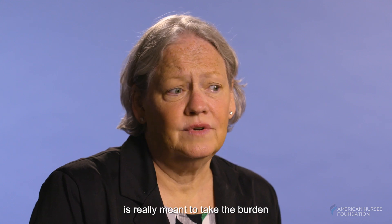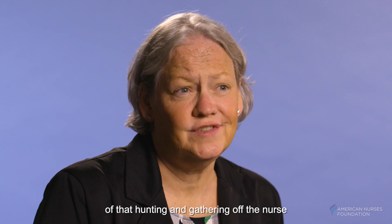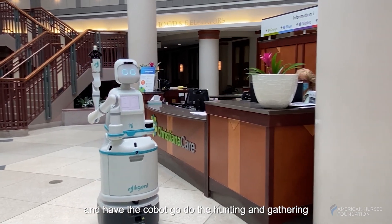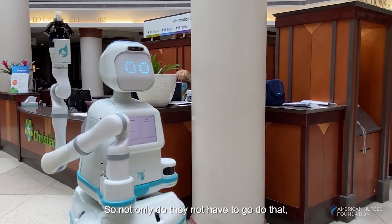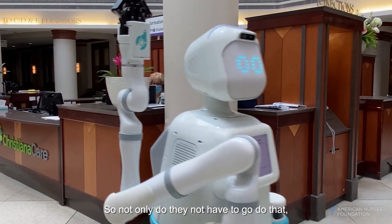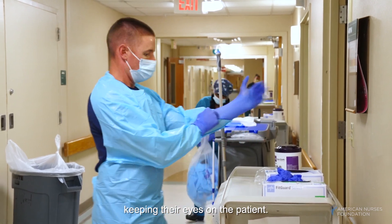Our project using COBOTs is really meant to take the burden of that hunting and gathering off the nurse, and have the COBOT go do the hunting and gathering and bring those things to the nurse. So not only do they not have to go do that, but they also have time to spend keeping their eyes on the patient.